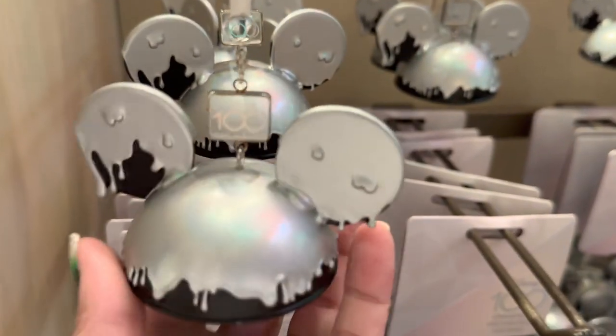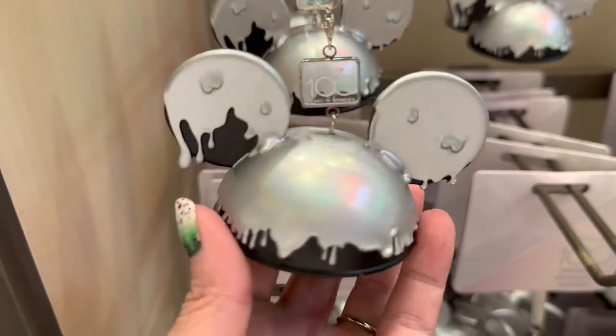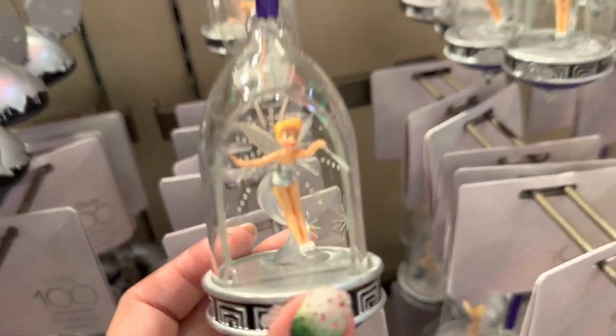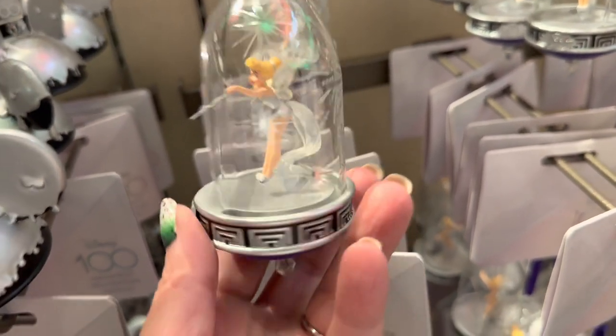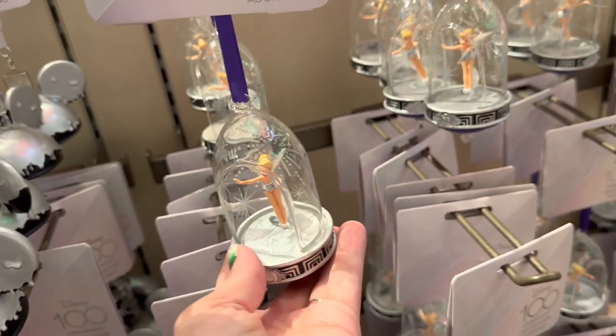The ornament also has those little ice cream drips — look how pretty that iridescent is. They have the Tinkerbell ornament; she's my favorite and this is the ornament I want. The bottom has the little 100 Years of Wonder logo, she has her tiny little wand, and the back has that nice starburst. So pretty.